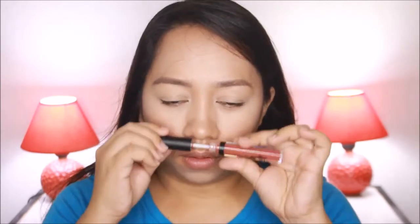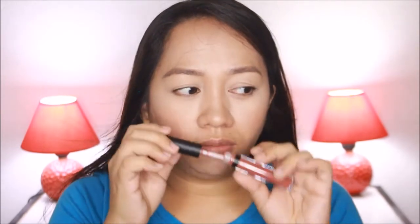Without further ado, let's go ahead and start applying the product. I did put some lip balm on my lips just to prep them, because I don't want the condition of my lips to impact how I judge this product. I'll wipe off the excess lip balm. The scent is really nice — it has a vanilla-like scent, reminiscent of MAC lipsticks. The formula is very, very creamy.